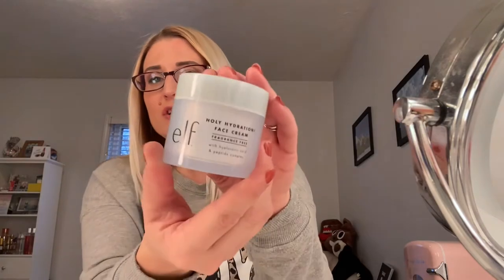The next one is the Holy Hydration Face Cream from Elf. It's a fragrance-free face cream with hyaluronic acid and peptides — full of good things. I heard about this from Sabrina, a very well-known YouTuber whose videos I really love. It definitely does not have a fragrance and I've used about half of it so far. At first I was thinking maybe this was causing some skin issues for me, but I think I was wrong. Honestly, I think it was just my face routine and some other products, but it was not this. I've gone back to using it and I have not noticed any face issues.